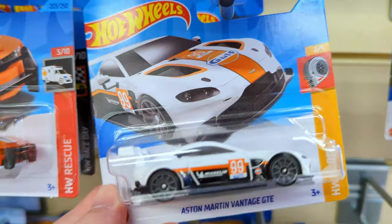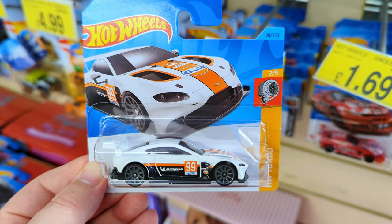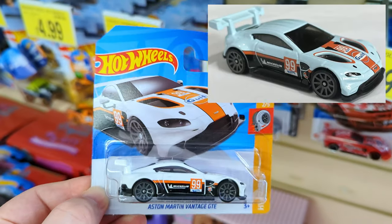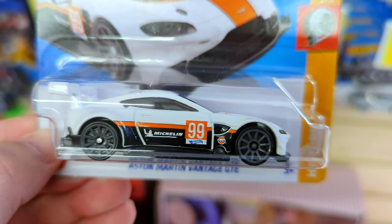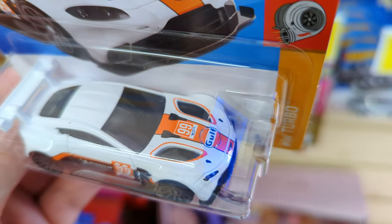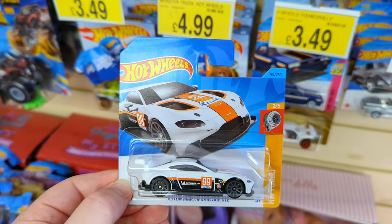This is such a good looking car - it's the Vantage GTE. I do have this already in the Gulf livery and they've kept the Gulf livery on it but turned it white. My brain is kind of being messed up by this color - it's making me think it's a very pale mint, but it is white. It's a great casting, really good car. I'll definitely be taking it because I did open the version I've got at home.